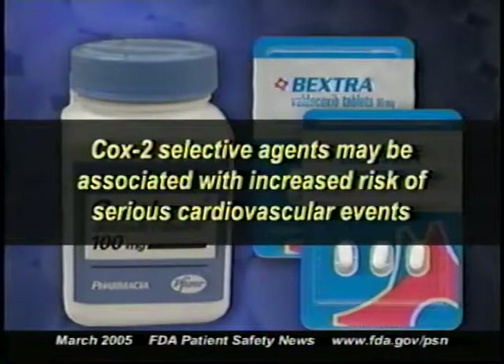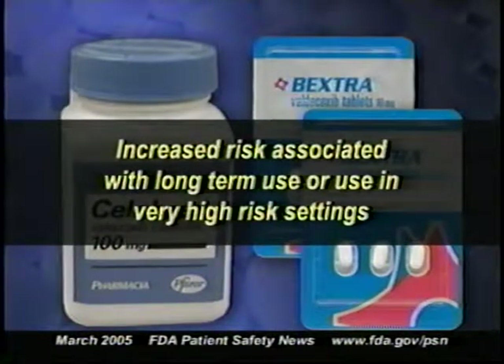FDA recently issued a public health advisory about the use of NSAIDs, including COX-2 selective agents such as Celebrex and Bextra. Recently released data from controlled clinical trials suggest that these COX-2 selective agents may be associated with an increased risk of serious cardiovascular events. In these studies, the increased risk was associated with long-term use of the drugs or use in very high-risk settings, such as immediately after heart surgery.